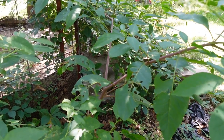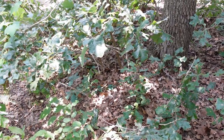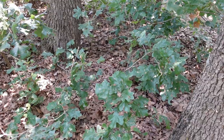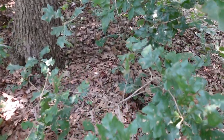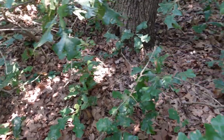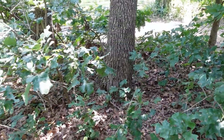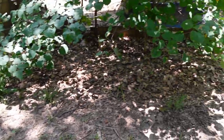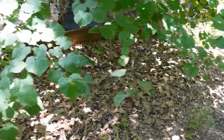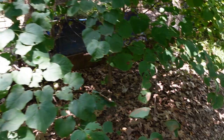I planted some morel mushrooms here two years ago — didn't get anything. Just the spores is what I threw on the ground and buried. This area here stays so damp. I planted them here, scattered them, and we just didn't get anything this spring. Maybe next year they'll come about. I don't know. Walking into a spider web — they're everywhere.